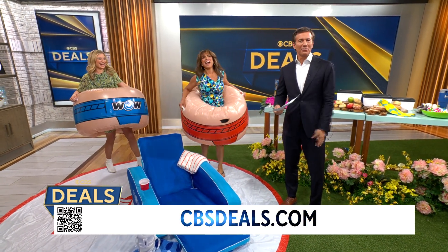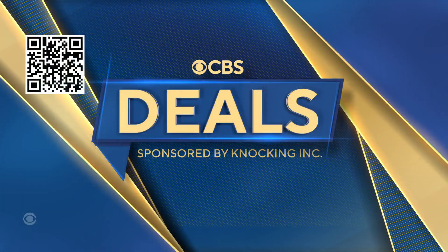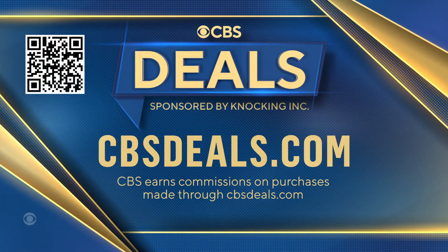Thank you so much Ashley, that was fun! We partnered with all of these companies to get these deals, so to buy anything you saw today — especially the sumo — just scan that QR code on your screen or head on over to cbsdeals.com.